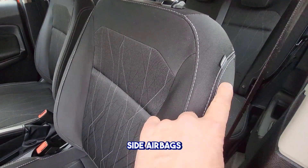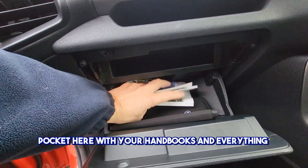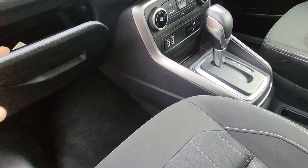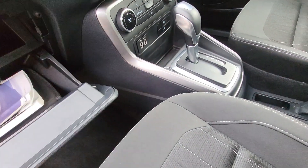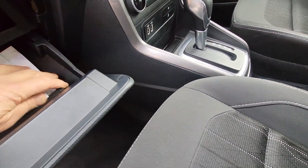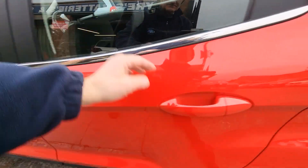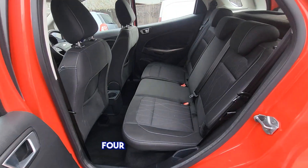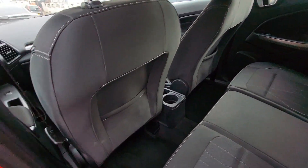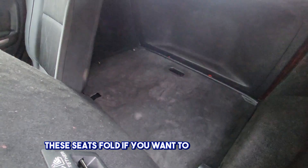Very clean car. Side airbags, pocket here with your handbooks and everything, locking wheel nut key there. Four electric windows, Isofix rear seats, and these seats fold down if you want.